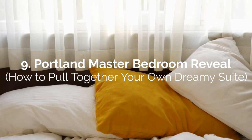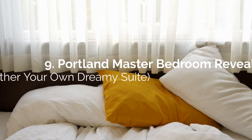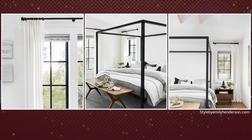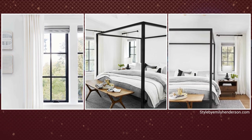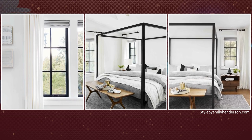Number 9: Portland Master Bedroom Reveal — How to Pull Together Your Own Dreamy Suite. One of the keys to a beautiful minimalist design, especially for a Portland master bedroom, is neutral colors. In this example, the predominant color used is white on the walls and ceilings. Even the curtains are plain white. They added a small touch of gray in the blinds, beddings, pillows, and a large area rug for a bit of color.